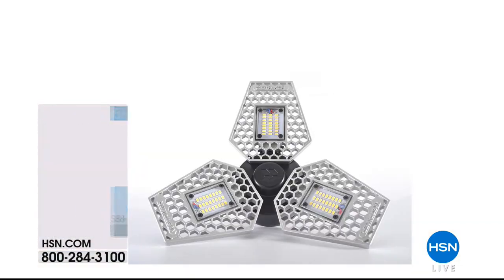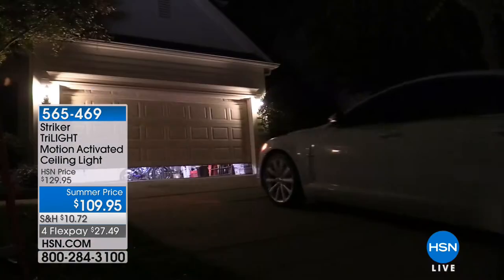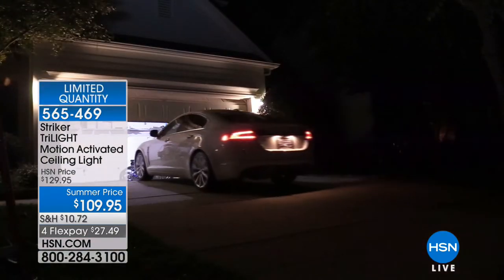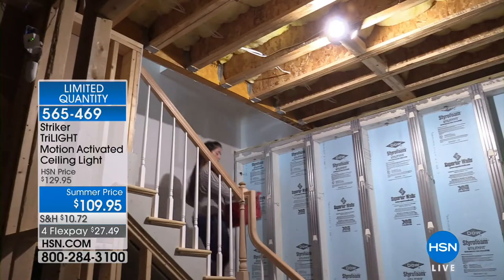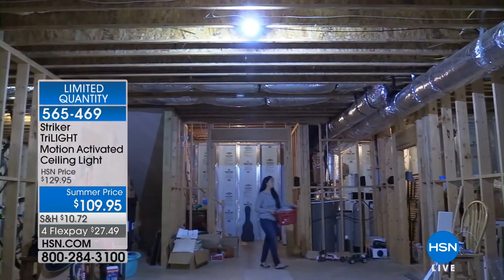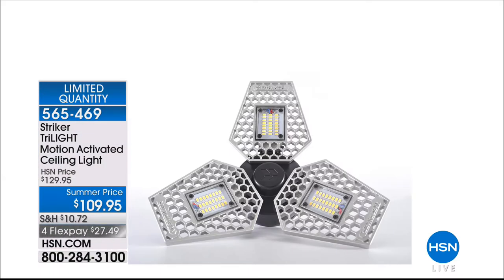Also happening here at HSN this morning: we've got the Striker Tri-Lite, the motion-activated ceiling light. This is a high-sensitivity motion sensor ceiling light, and the best part is you don't need to install it. If you can take out the light bulb you have now and replace it with your Striker light, it is simply going to be the brightest light we have ever shown on national television. Whether it's an attic, a garage, or you want motion-activated light in the basement, it's going to be a perfect solution. We're also going to head to the kitchen to take care of stains instantly. We'll be right back.